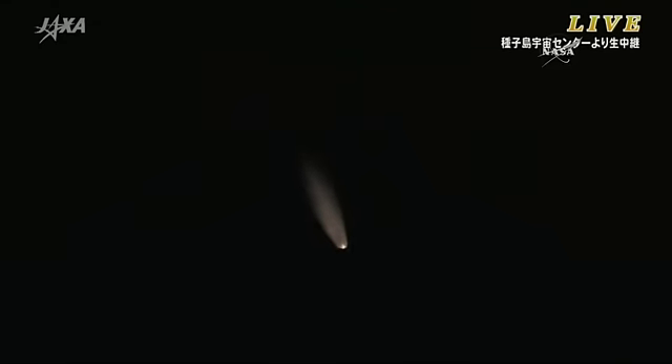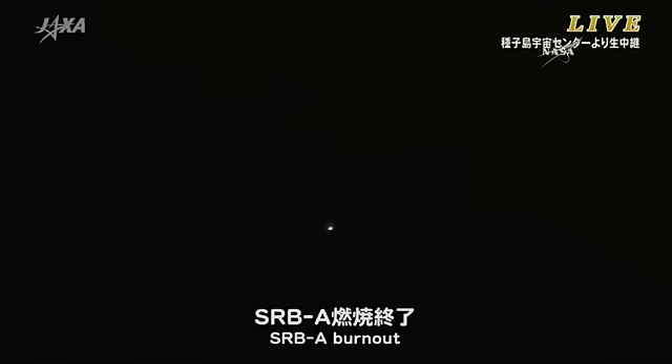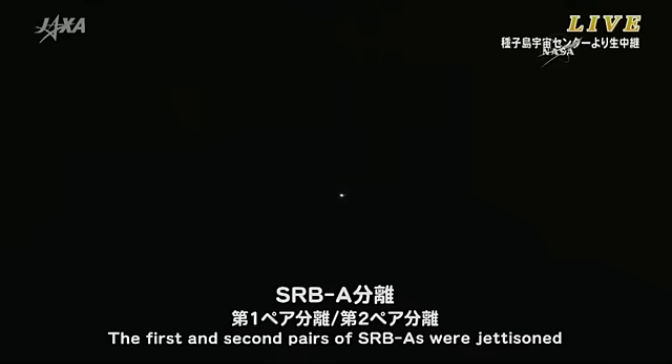The HTV is flying normally and the Tanegashima stations are tracking the launch vehicle very well. Getting reports of good first stage performance. The solid rocket boosters should be burning for just under 10 more seconds. And there you see the first and second pairs of solid rocket boosters being jettisoned, with the first stage continuing to burn.